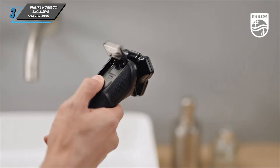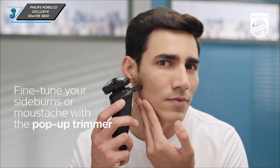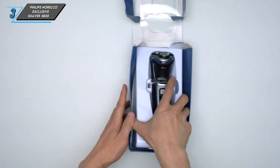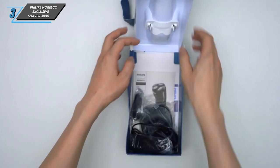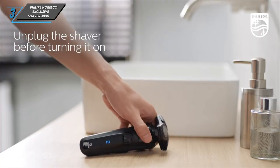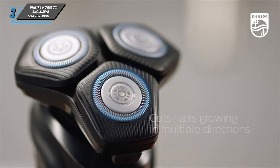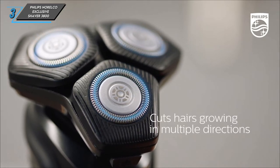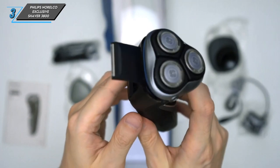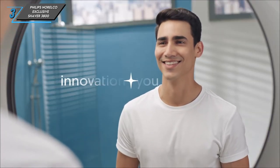The third one we have is a Philips Norelco exclusive shaver 3800. Priced under $100, this shaver offers exceptional value for money. Equipped with a convenient pop-up trimmer, it's perfect for shaping your moustache and sideburns with ease. Cleaning this shaver is a breeze, thanks to its easy-to-open design. Plus, it comes with a protective case and a charging stand, adding to its overall convenience.